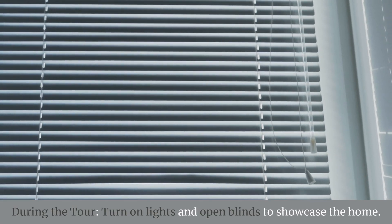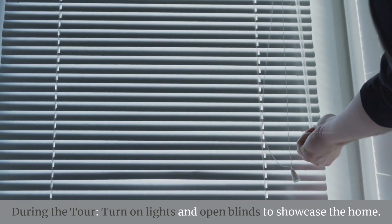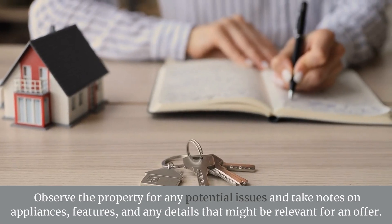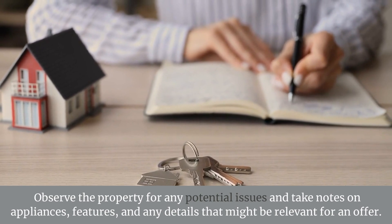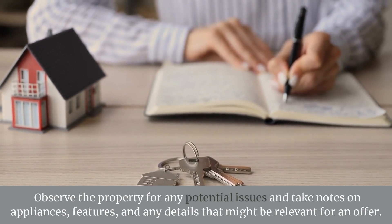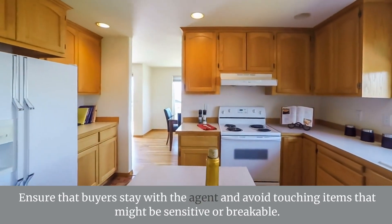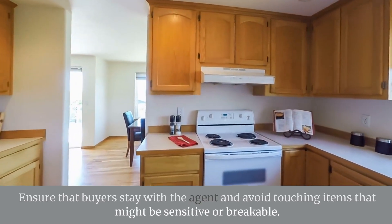During the tour, turn on lights and open blinds to showcase the home. Observe the property for any potential issues and take notes on appliances, features, and any details that might be relevant for an offer. Ensure that buyers stay with the agent and avoid touching items that might be sensitive or breakable.